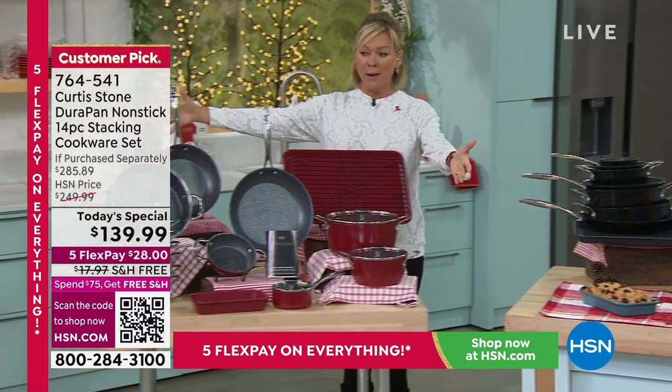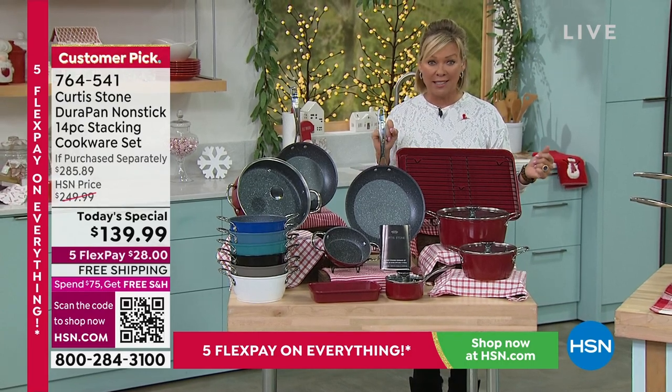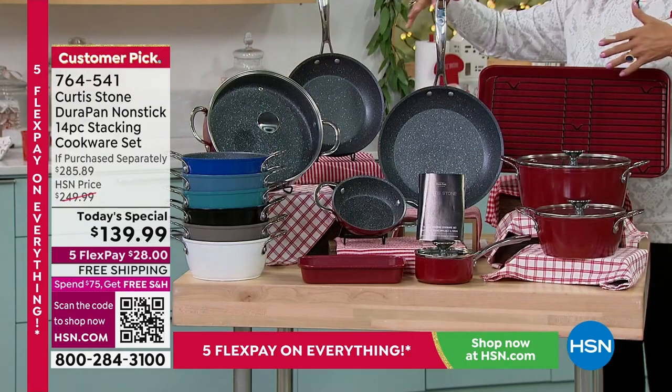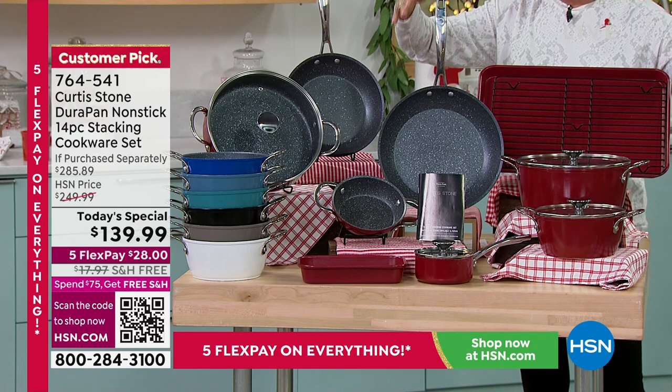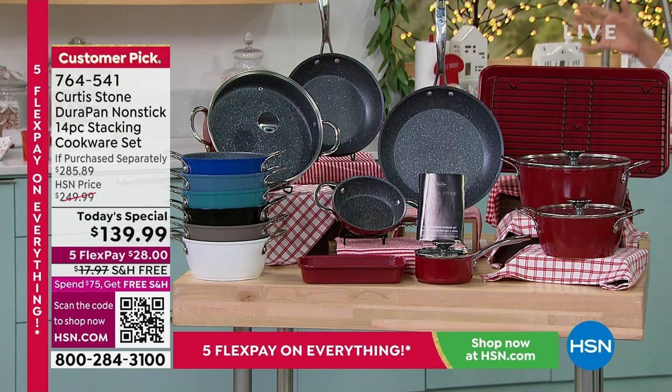This is the set you're getting. We've got all colors, but this is the last show you're going to hear that being said. Colors available are blue, blue slate, turquoise, black, gray, white, and red. What you're getting is every single piece you need from a day-to-day standpoint to every bit of holiday entertaining.